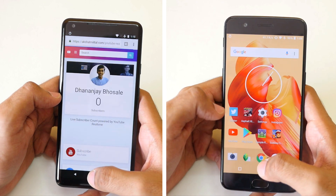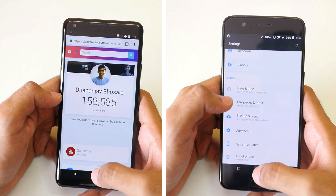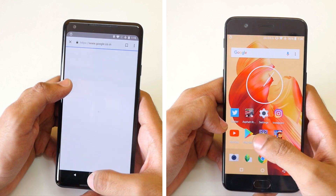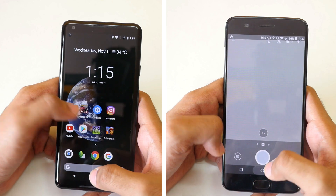The OnePlus 5 completed the first performance round in 50 seconds, and the Pixel 2 XL was still on the second-to-last application before quickly moving to the last one. It was very quick to open it up, and the Pixel 2 XL completed the test 11 seconds later at 1 minute and 1 second.